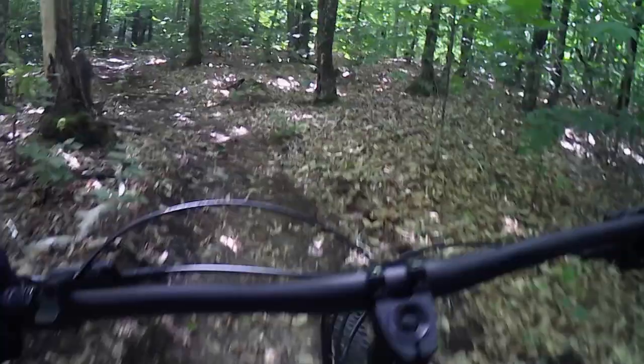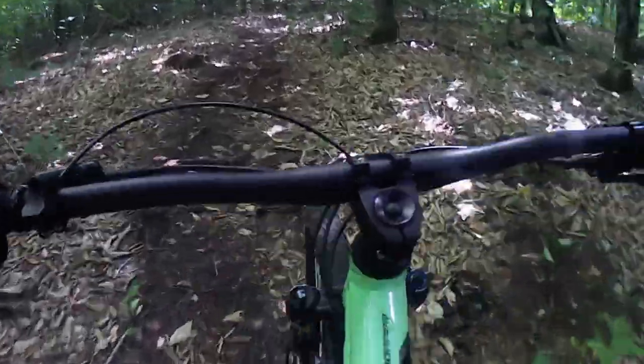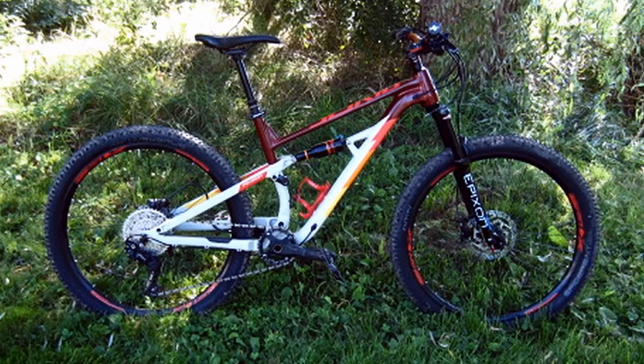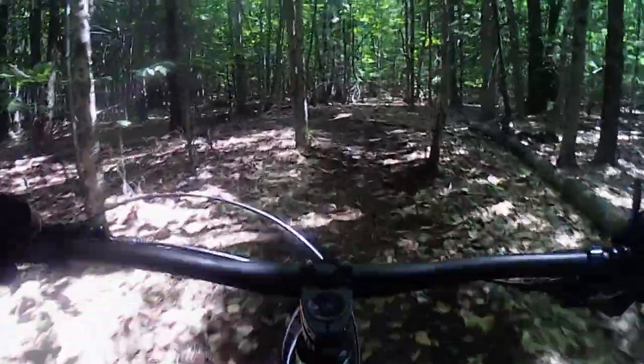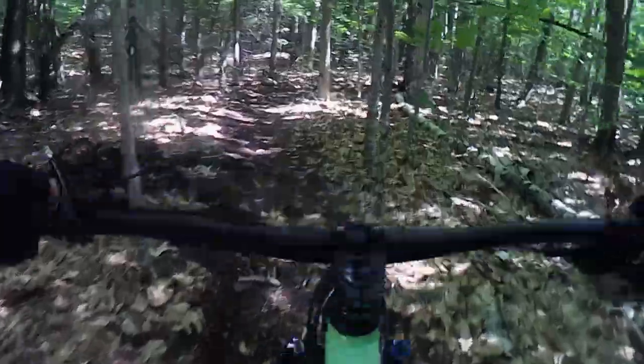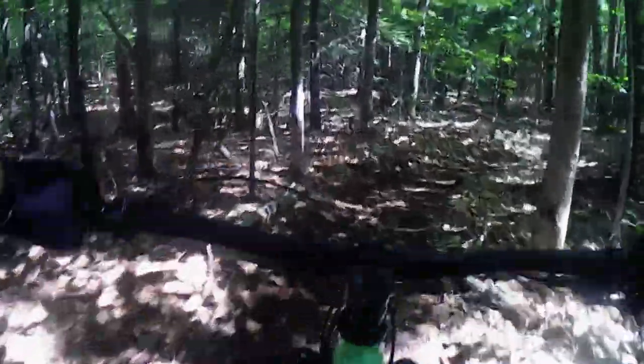With the fork locked, the bike climbs like a monster — after all, I did name it Gojira for more than its color. With the fork open, roots, rocks, and bumps present no challenge, with the caveat that I am not into jumps and drops. While I also enjoy my Polygon Siskiu full-suspension, I really like the way this hardtail handles twists and turns — I always know where the rear wheel is and what's going on back there.